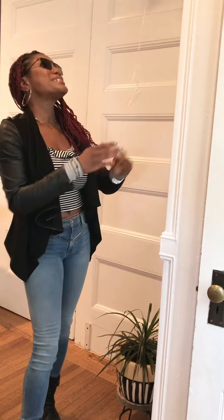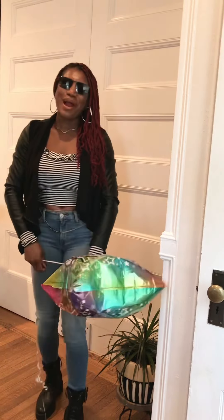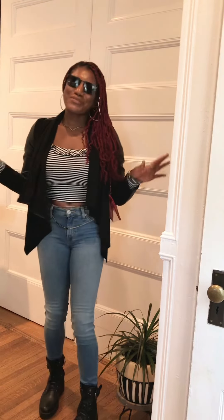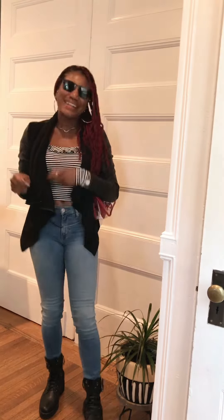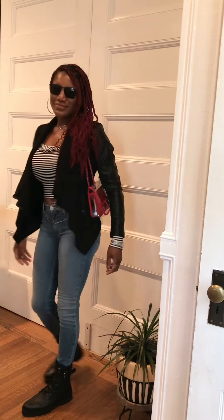I'm gonna throw this on over this and give you the full look. I threw in my Sam Edelman platform boots — got these from Nordstrom Rack in New Jersey, East Hanover. I'm just gonna keep it chill, keep it cute. I thought the Hudson jeans would just keep it really sexy — they're fitted and shapely. Hudson jeans has the best stretch in my opinion, and I love how it makes my butt look. I love these for an outing with bae.